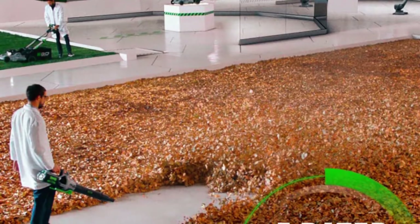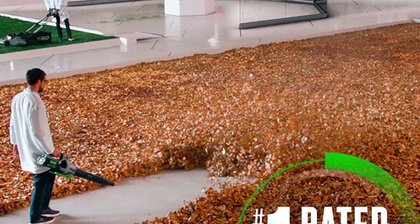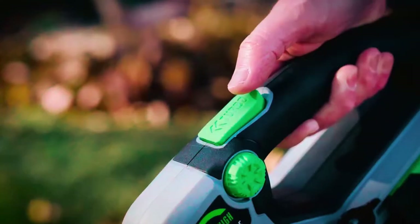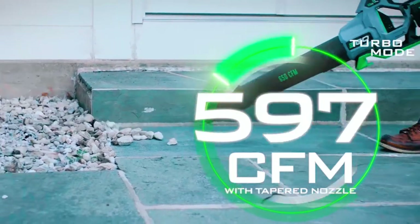This blowing power range dislodges most leaves from your yard, but you might need extra power for heavy debris. That's where the turbo button comes in handy, bumping up the power to 650 CFM.